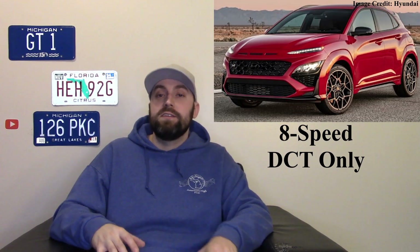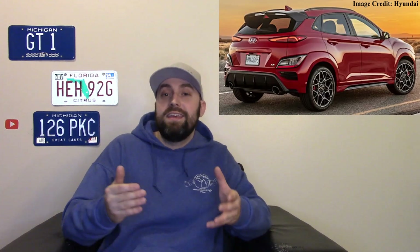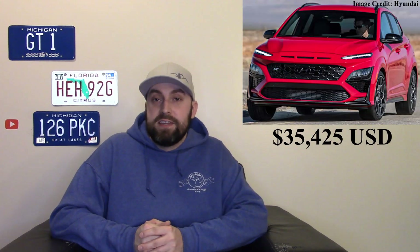You can't get a manual — sorry guys — you have to get the dual-clutch transmission, but still that's a great pairing. It's something you can haul your family around in and still go have fun. It is truly like a modern hot hatch even though it is a crossover. The Hyundai Elantra N is almost $33,000 and the Kona N, being more practical, is almost $36,000.